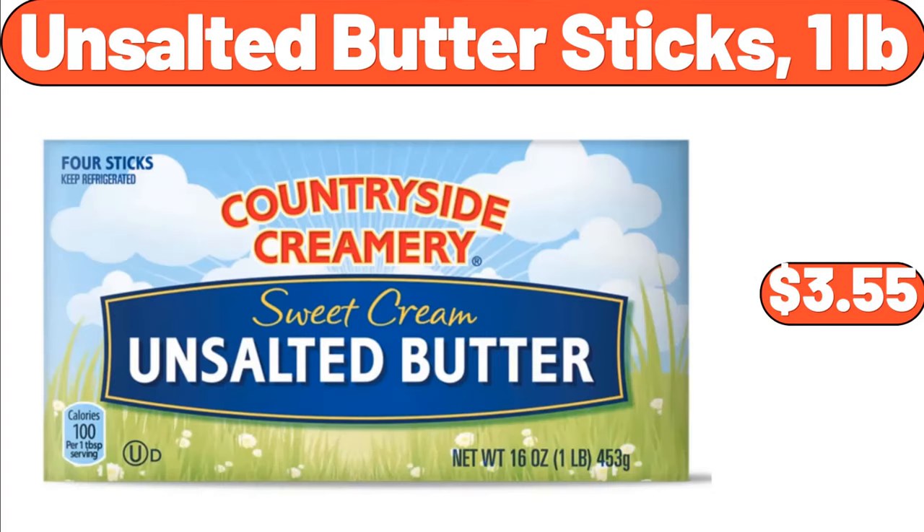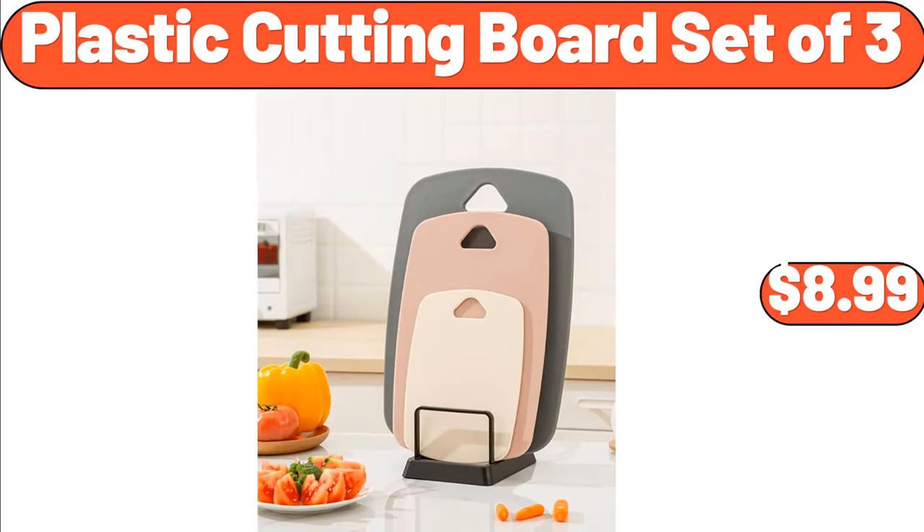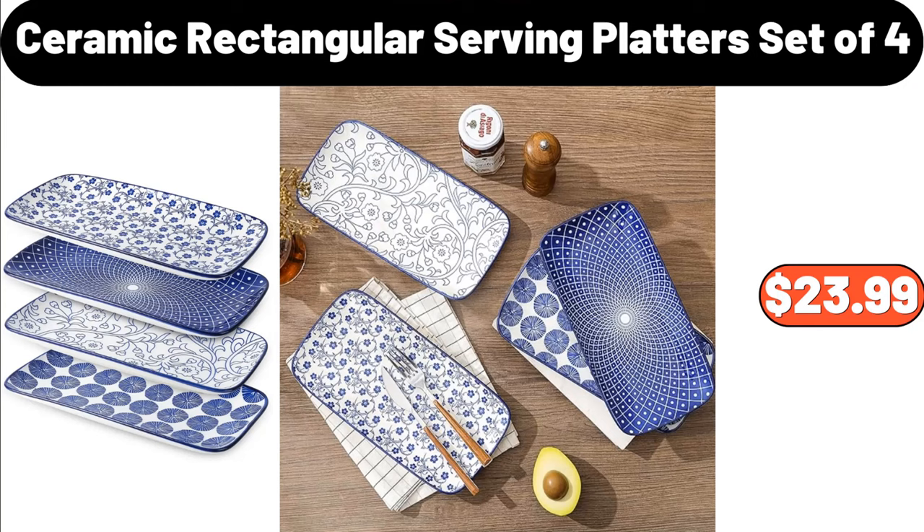Unsalted Butter Sticks, $3.55. Chipotle Aioli, $4.68. Plastic Cutting Board Set of 3, $8.99. Boneless Skinless Chicken Thighs, $5.53. Ceramic Rectangular Serving Platters Set of 4, $23.99.